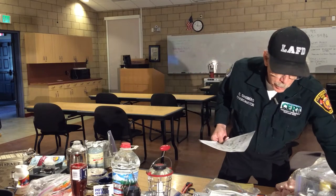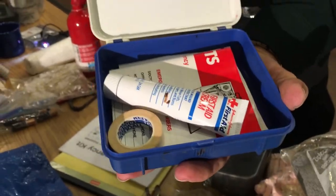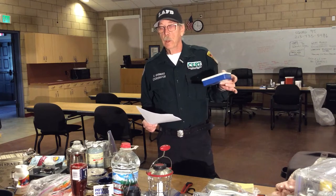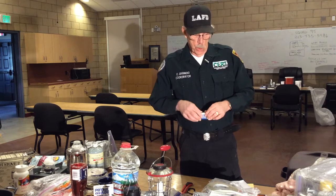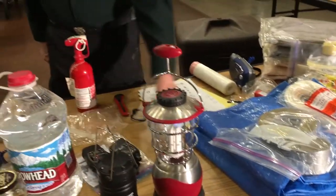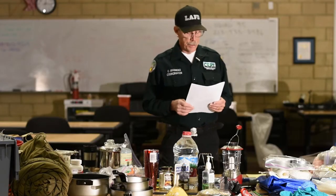First aid kit — I have a very small one here, but I also have a very large one in my car because I'm an emergency medical responder. You can have something this small, but I would suggest something bigger if you have more than a couple of people in your family. It's Band-Aids, gauze, and everything you need to stop bleeding and dress wounds. Also: pet supplies, a Mylar blanket, a sleeping bag — never used it, hope I never have to.